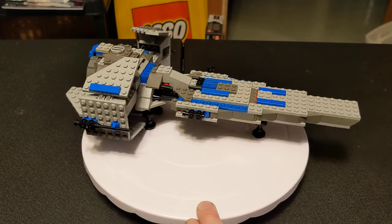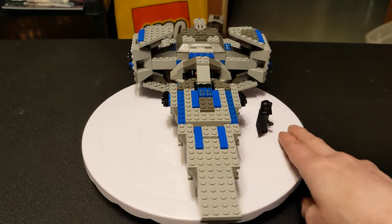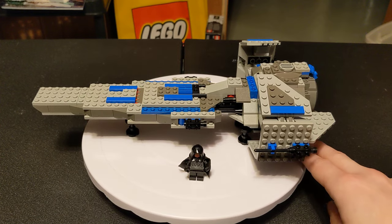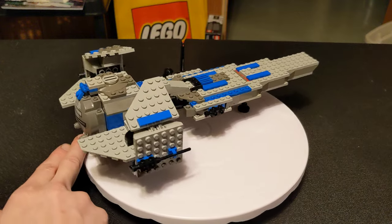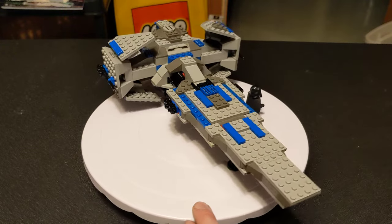If you wanted to pick this up on Bricklink, you can get the ship by itself in mostly complete condition for $25 and up. I did see one listing that had the box as low as $40, but most of the listings that have the box are $70 or above. If you want to get this sealed, they range between $100 and $300, but only two of those listings were above $200.